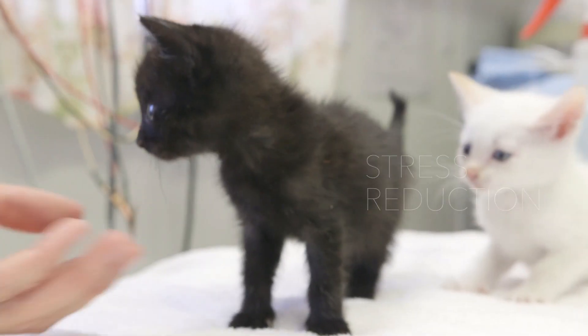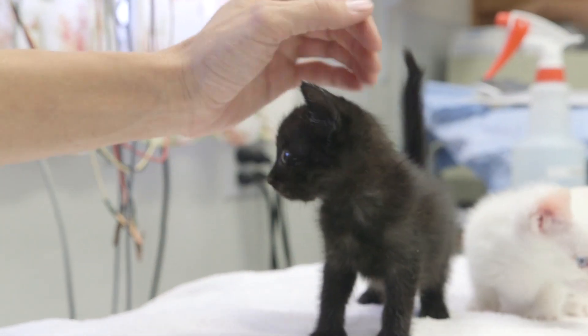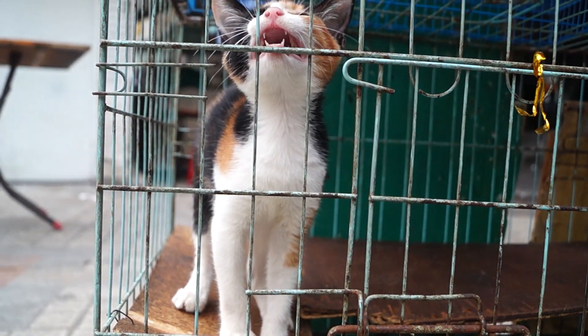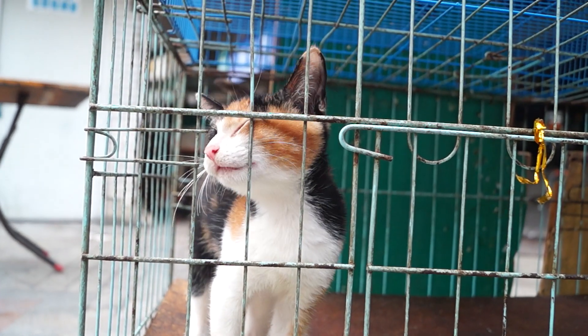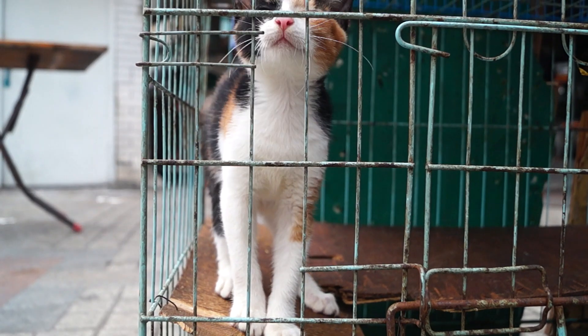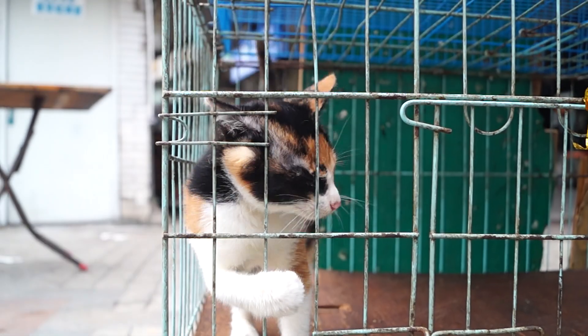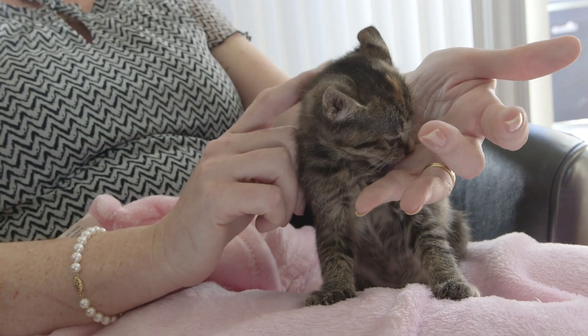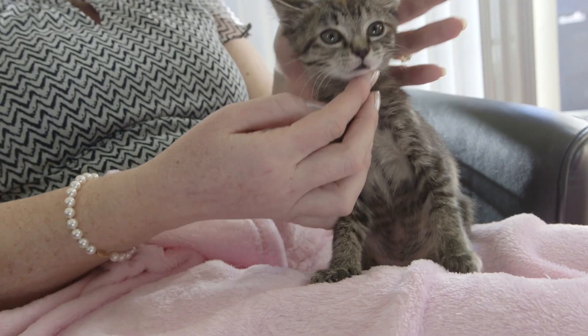The number one thing is going to be stress reduction. That is huge. Stress plays an enormous role in the general health and welfare of a cat. Think about any cat coming into the shelter — that is an incredibly stressful experience. Suddenly they're in a stainless steel cage that's small, there's noises and barking dogs. That in and of itself is extremely stressful for a cat. Anything we can do to minimize that for them is going to be crucial in keeping them healthy and helping them recover from disease once they have it.